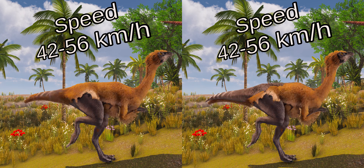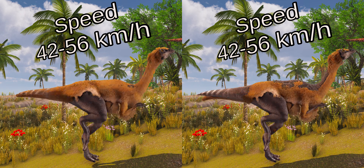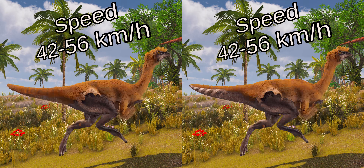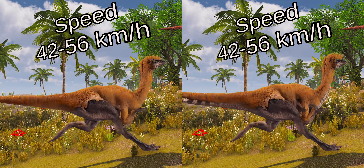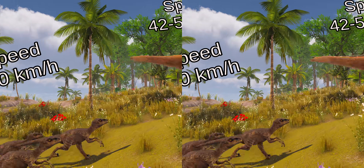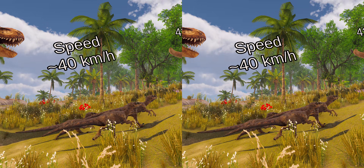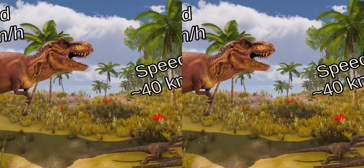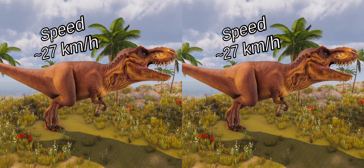As an ornithomimid, Gallimimus would have been a fleet animal, using its speed to escape predators. Its speed has been estimated at 42 to 56 km per hour. This would let it run away from predators — for example, Velociraptor's top speed is estimated to be about 40 km per hour, or Tyrannosaurus rex, which could reach a speed of about 27 km per hour.